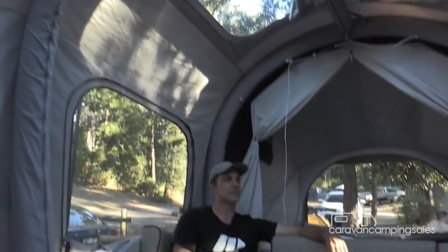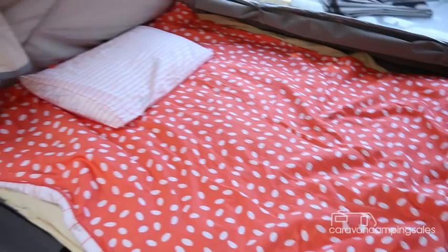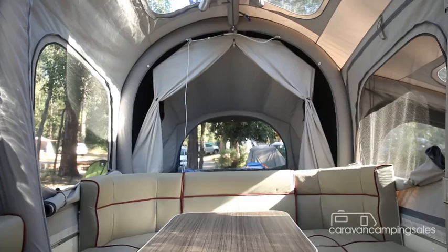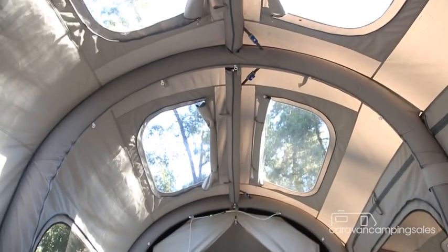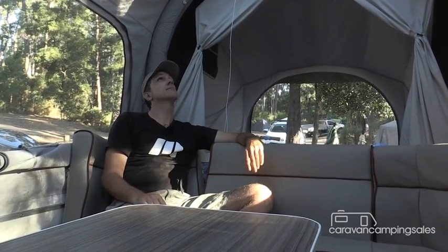The other thing that really sets the Aeropus apart is this fantastic light-filled interior. You've got a double bed at each end, a fantastic large lounge area, and these clear windows in the roof. They're not only great for letting in light, but allow for some stargazing at night.